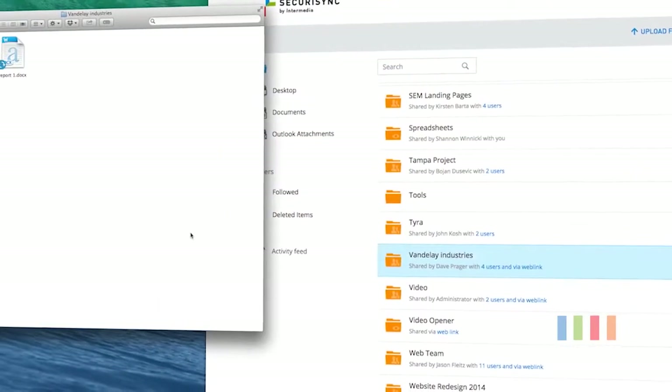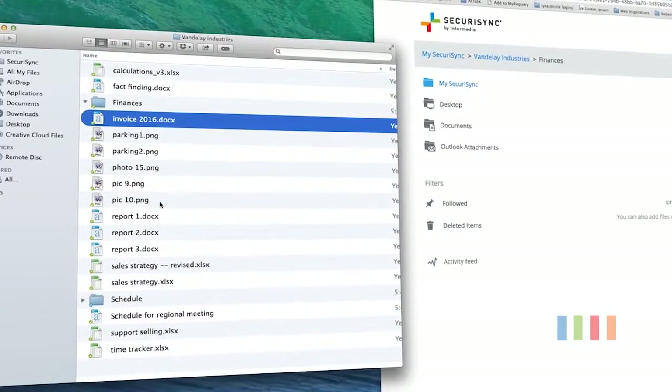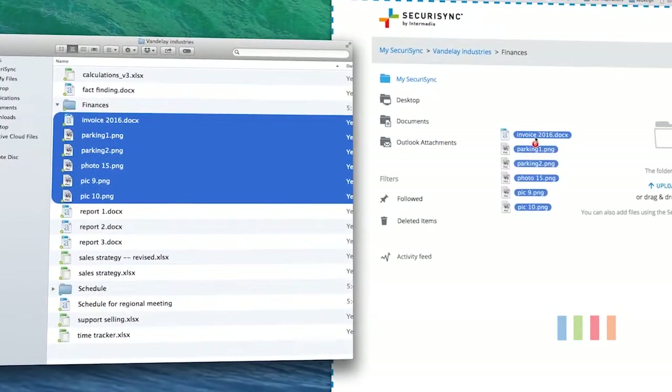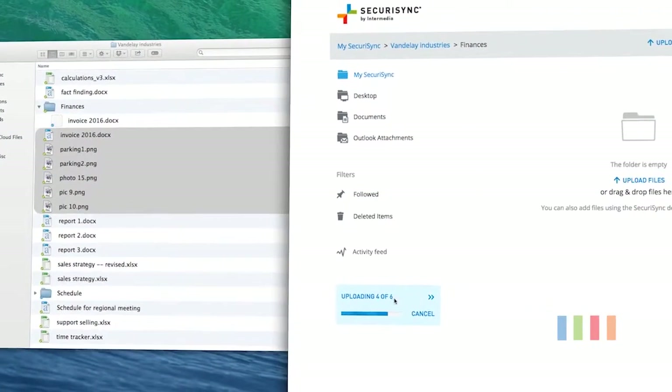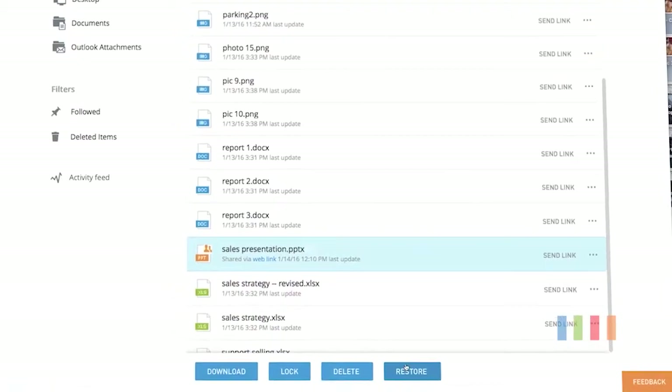The great thing about SecuraSync is that it's backed up continuously, so anytime the files change, the file gets backed up. And when you combine backup and file sharing, you unlock really compelling integrated features, like business continuity during a ransomware outbreak. It'd be way easier if they use SecuraSync.